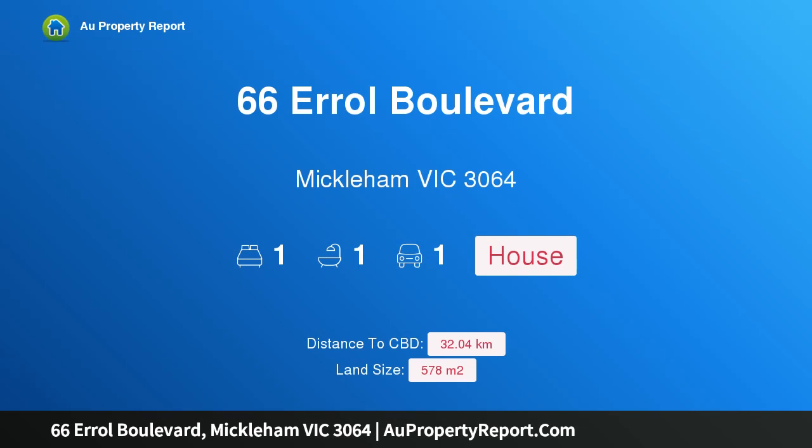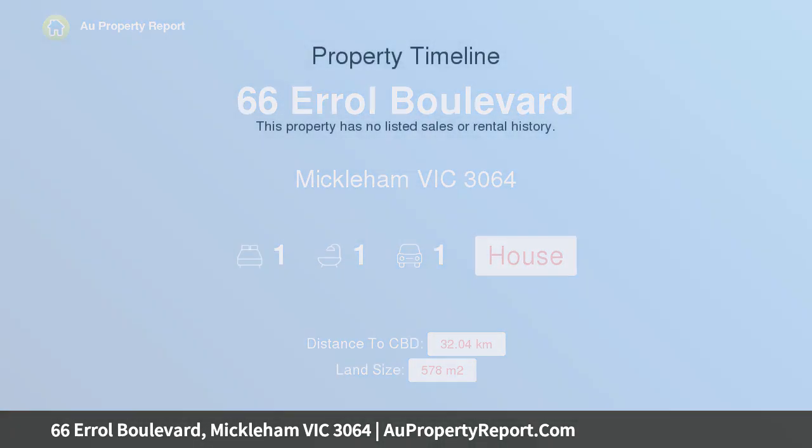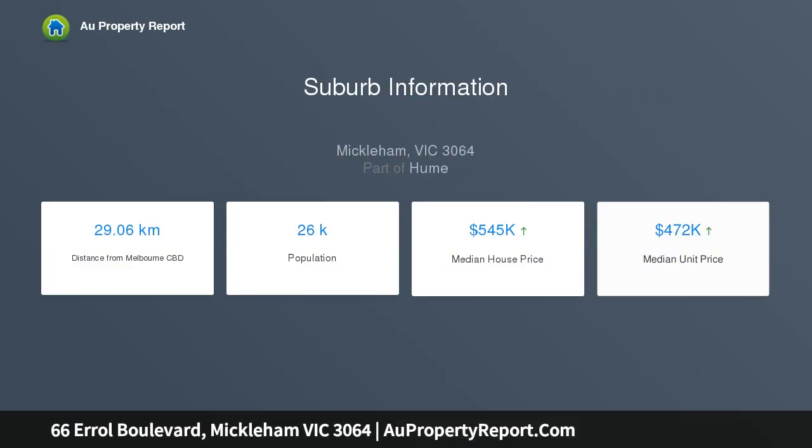Hi, I am glad to introduce property 66 Errol Boulevard, Michelin Victoria 3064, flat titled land for sale. This block is ready to build on, so get straight to it.